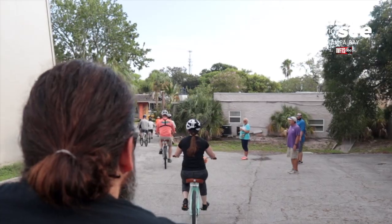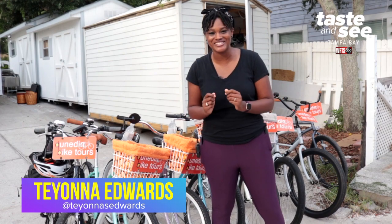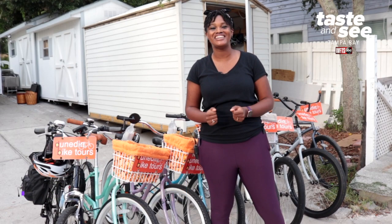Today we're checking out Dunedin Bike Tours, and I have to be honest, it has been years since I've been on a bike, but I'm looking forward to it. This is an easy, fun way to gather with friends and family to check out Dunedin.